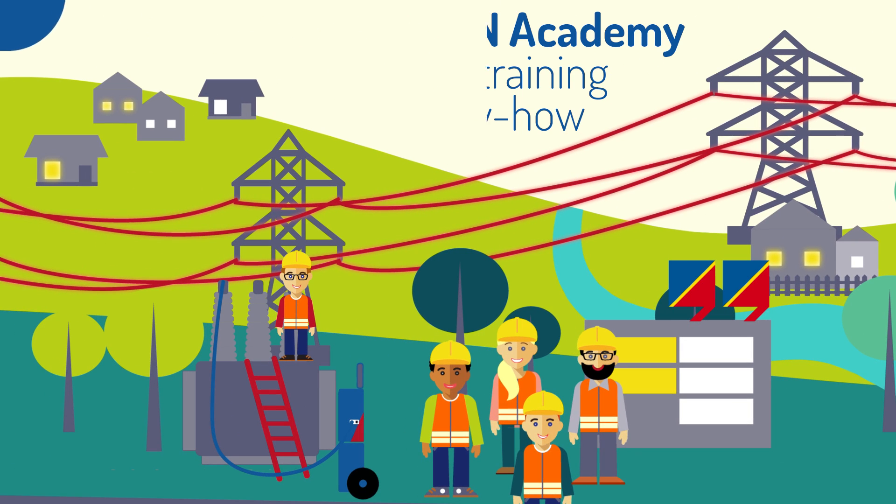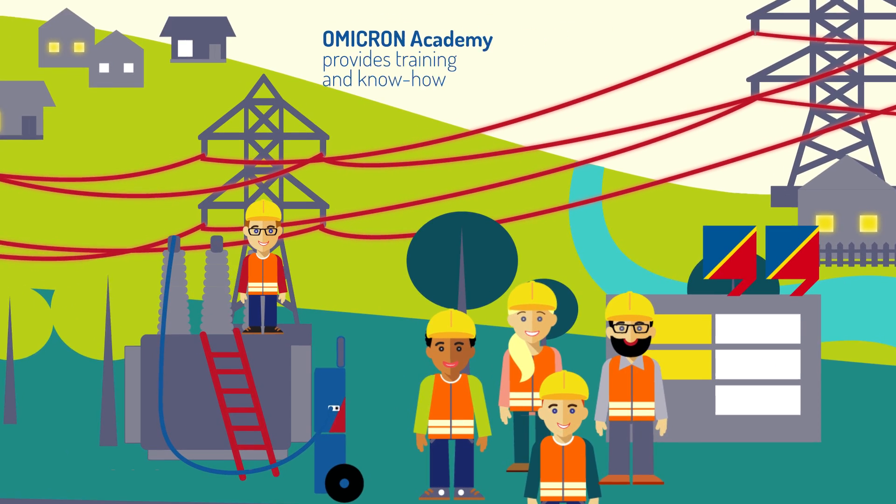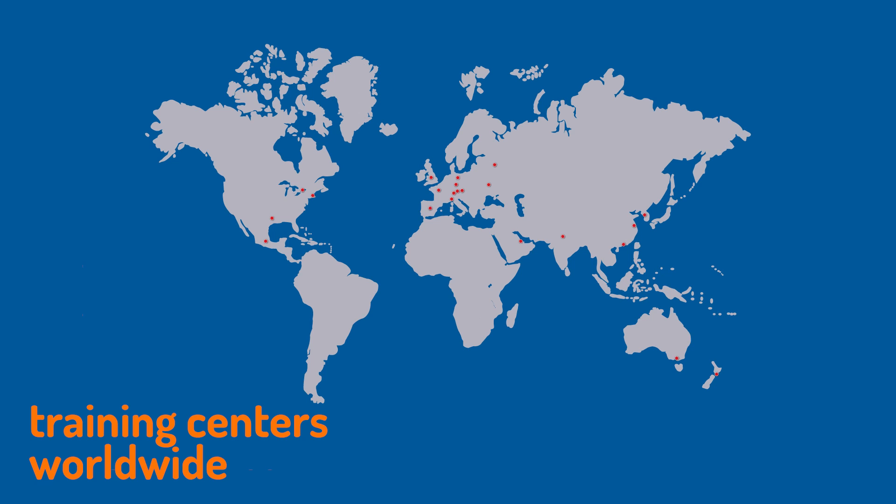In addition to the right tools, professionals require in-depth knowledge and expertise. The Omicron Academy provides training and know-how for technicians and engineers, with training centers around the globe.